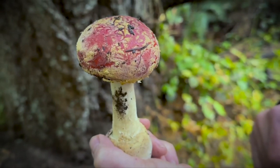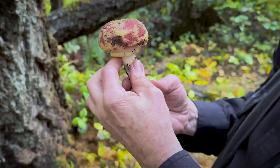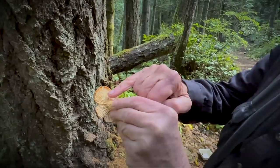Then gradually the mushrooms pick up through the fall season. And so we sometimes call it the Mario Mushroom — the most popular foraging mushroom — the Pacific Golden Chanterelle.